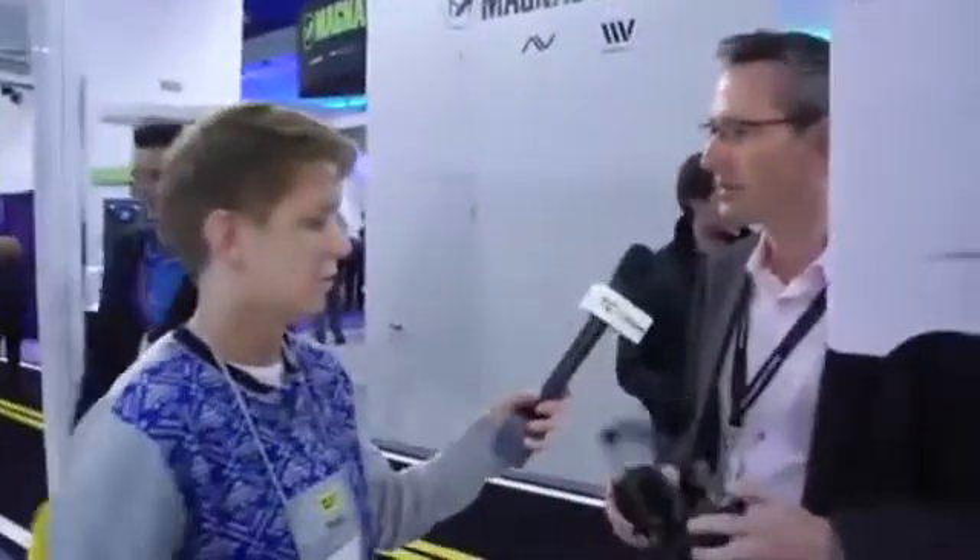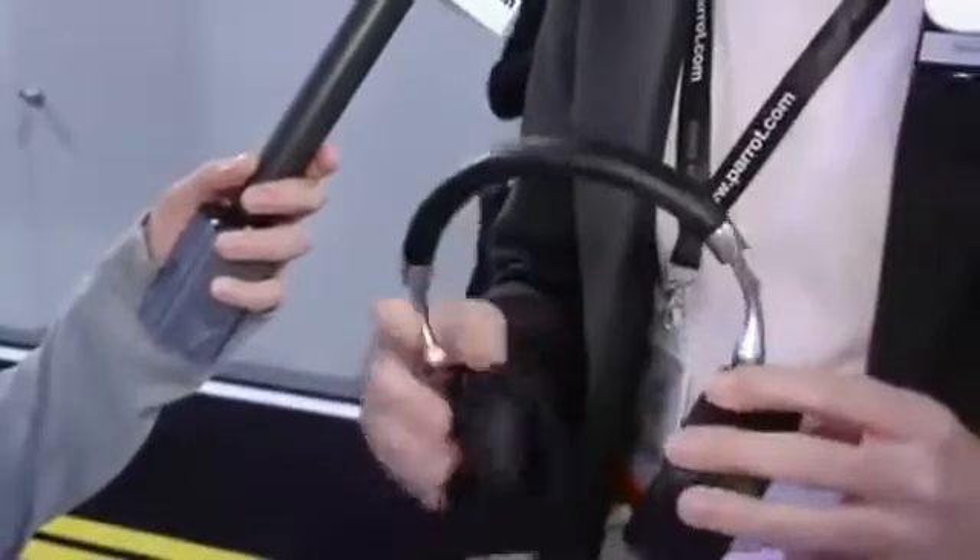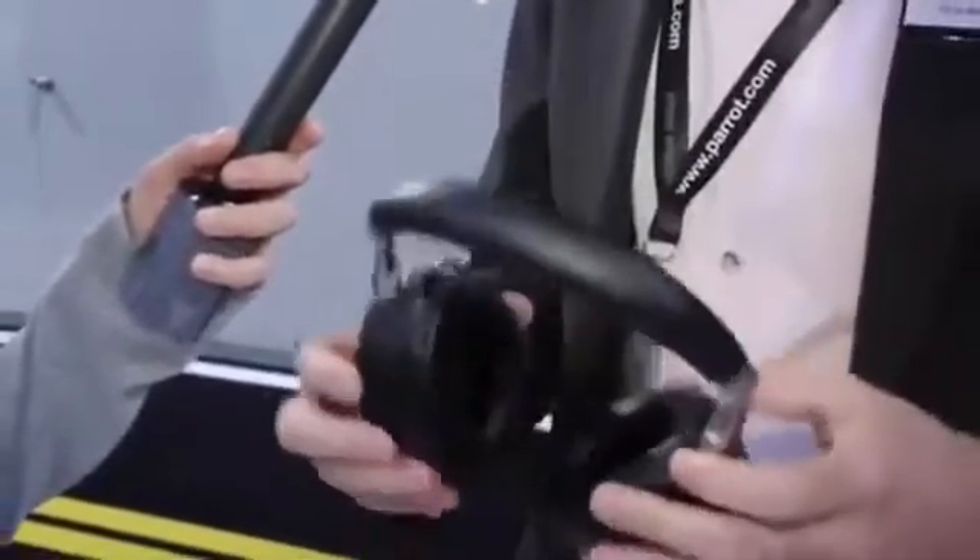These are our new Zik headphones from Philippe Starck. They feature the latest technology, a lot of innovation, and a strong design ethos. Philippe Starck is a very famous French designer. So we have the latest technology in the Parrot Zik.